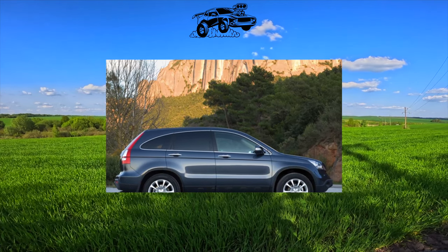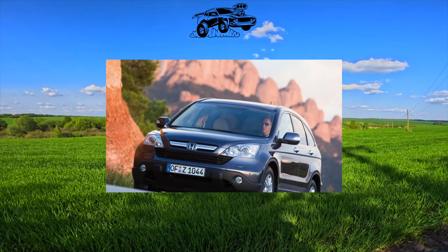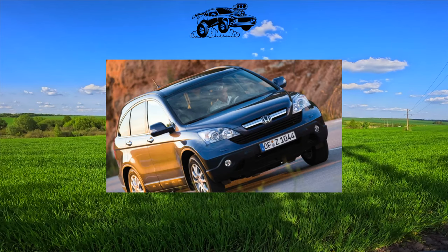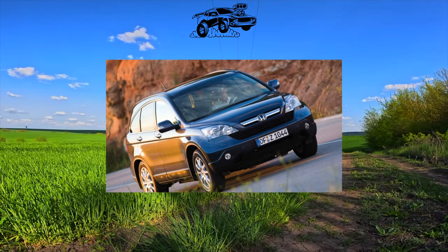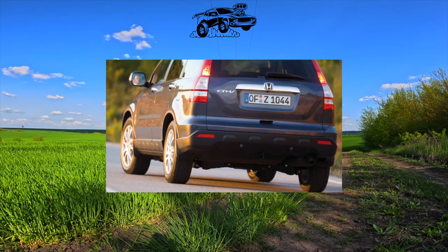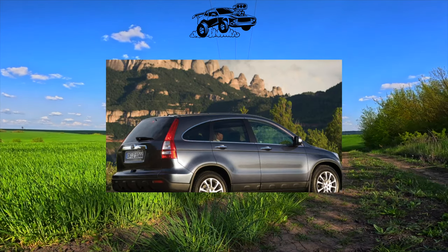At first in Ukraine, it was possible to buy a fourth-generation CR-V only in a mediocre European configuration, with a 155-horsepower 2-liter gasoline engine and a 5-speed automatic. Later, a 190-horsepower version appeared with a 2.4-liter engine made in the USA. They even differed in appearance — due to the shape of the front bumper, it is easier to drive the American version off-road.